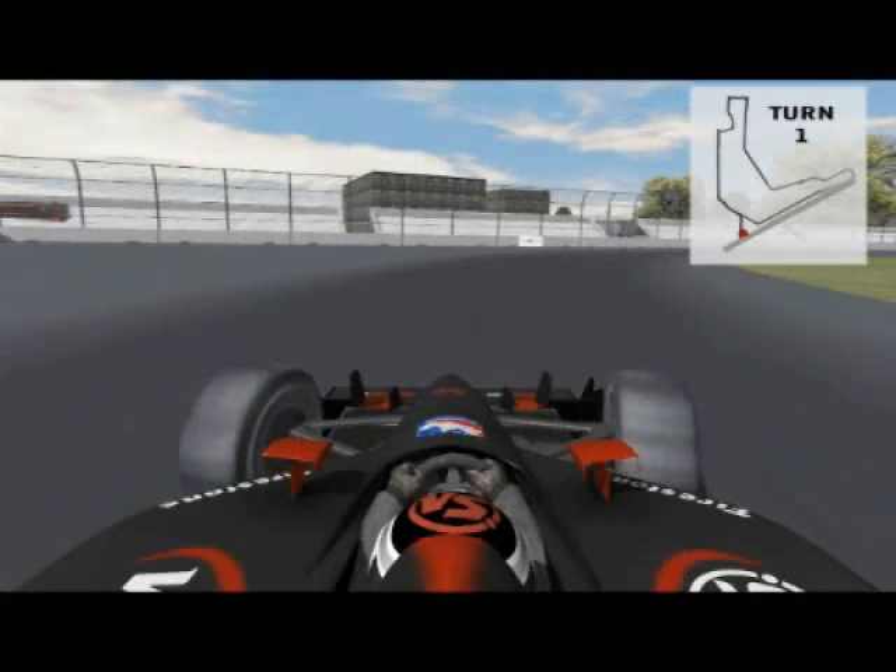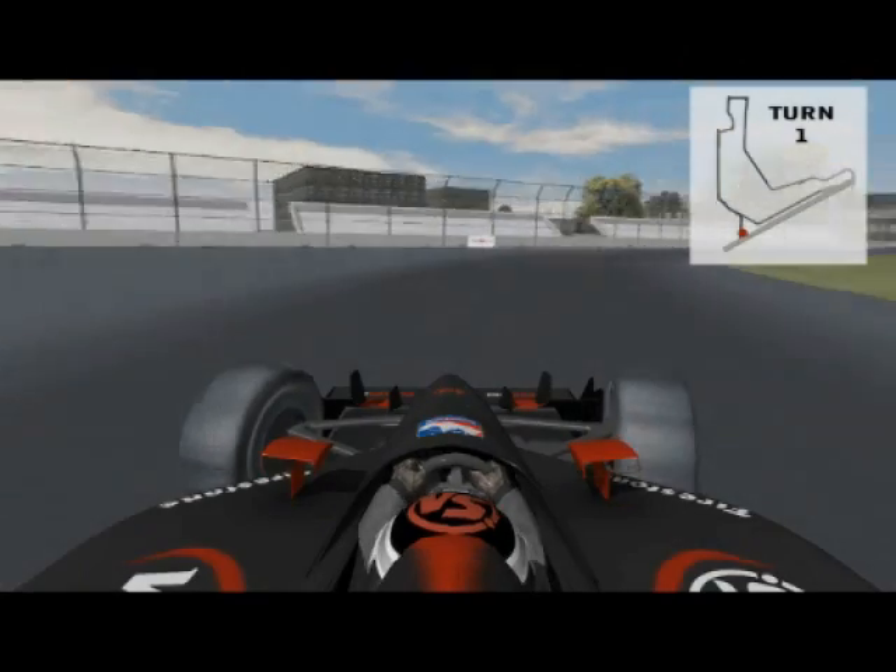As the Versus car approaches turn one, it enters the best passing zone on the track. Brake deeper than your competitor and you stand a chance of getting by on the low side here. There is decent runoff room if you get down there carrying too much speed.